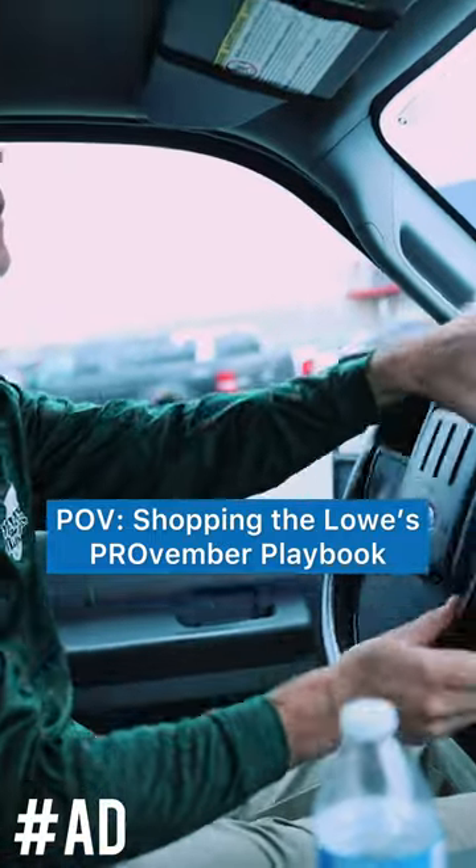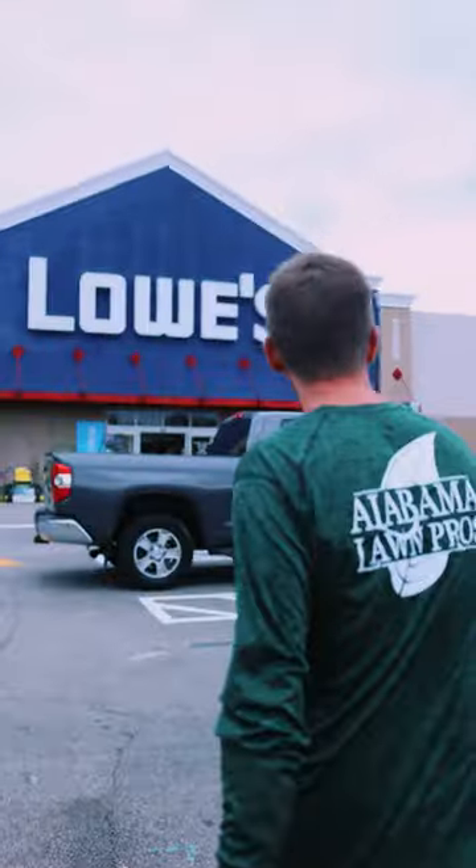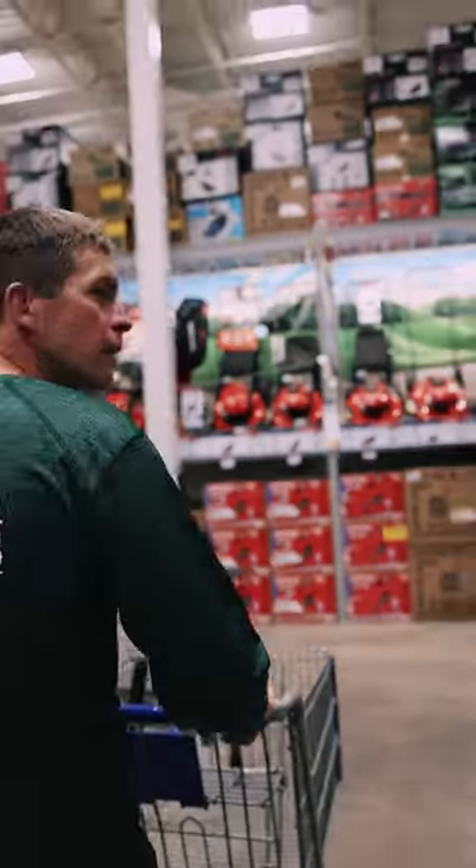POV: Shopping the Lowe's Provember Playbook. Lowe's Provember is back again with deals to make even a tightwad like me happy. If rising costs have you down, check out the Provember Playbook — your go-to guide to help you save now and in the long run as you stock up on the equipment you need for 2023.